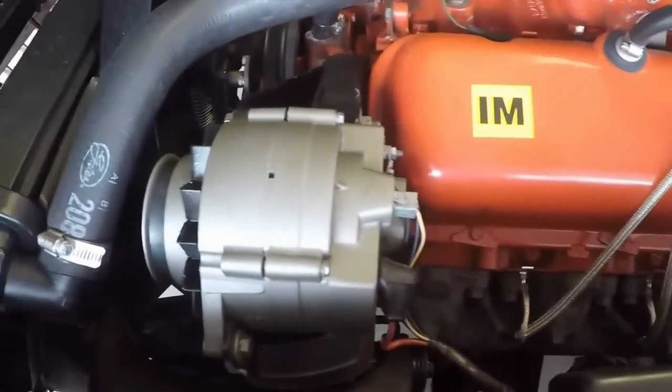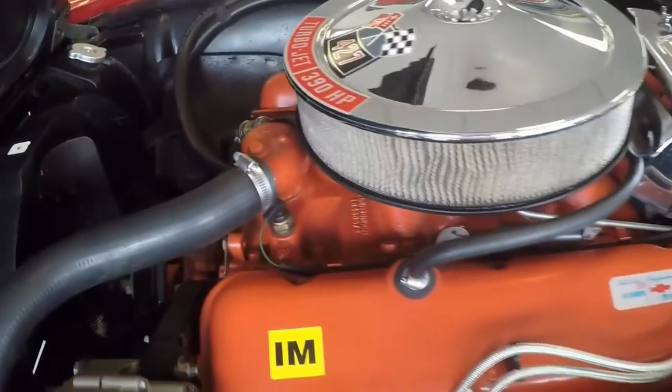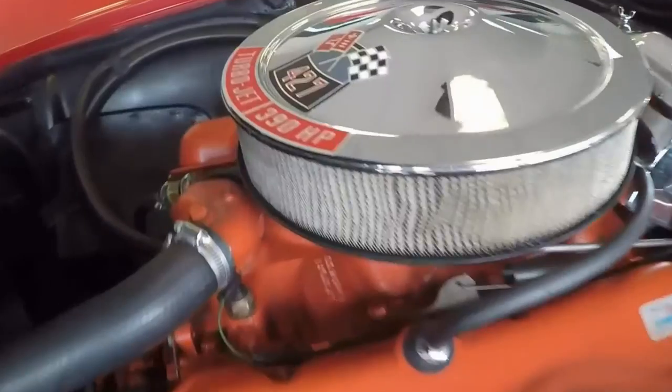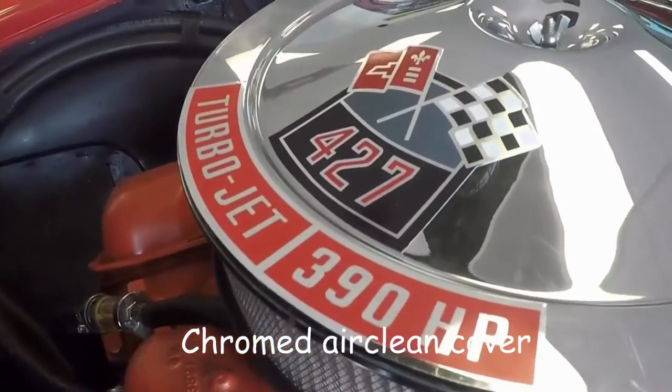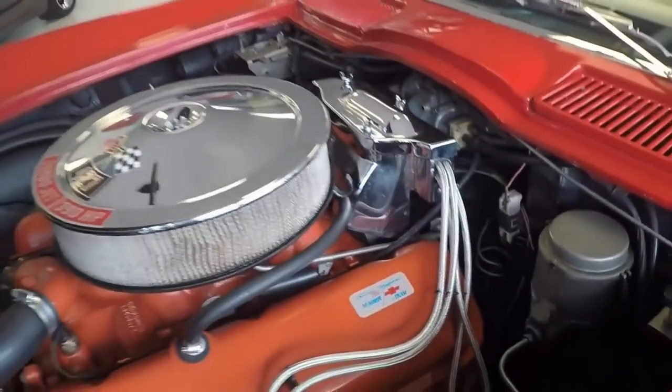The engine bay on this big block is really nice and clean, and you can see extensive restoration done. The air cleaner shows the Turbo-Jet designation, which is the name for a big block in the GM dictionary.